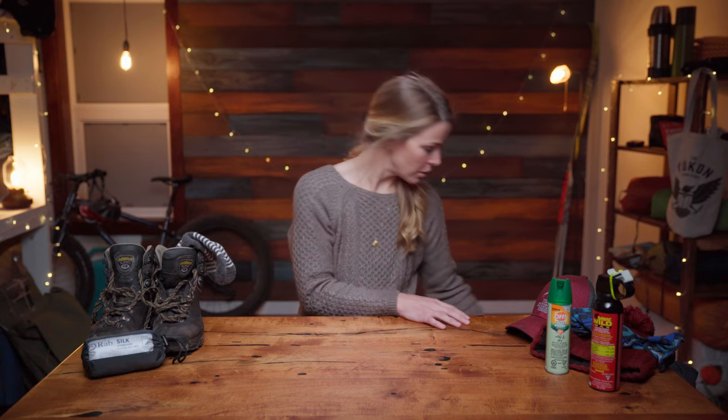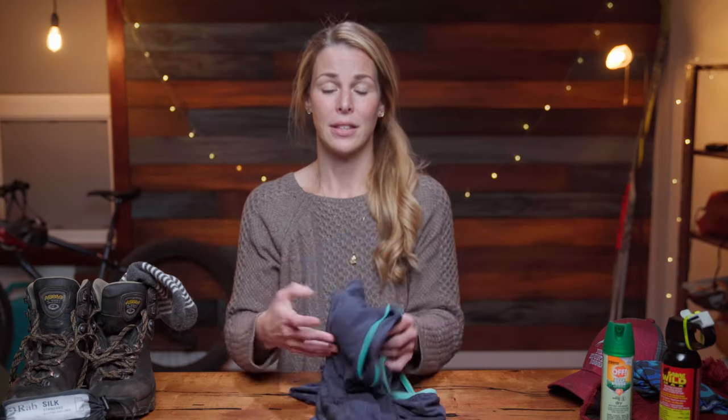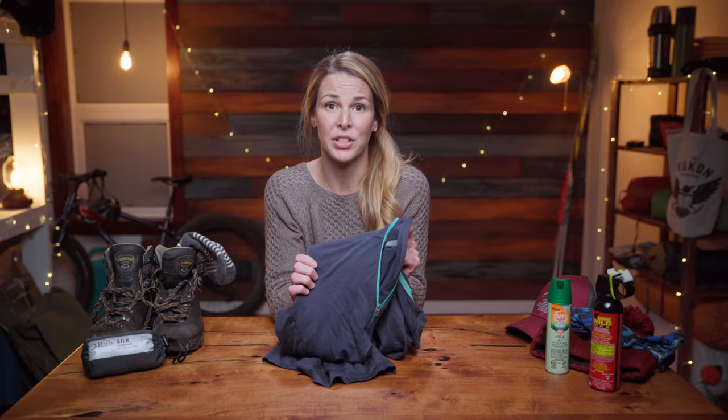Layers, layers, layers — I cannot say this enough. You want to be able to peel them off like a banana or pile them on in a blizzard. You want to start with a breathable, moisture-wicking base layer that's going to pull the sweat away from your skin. Lightweight merino wool is the best.